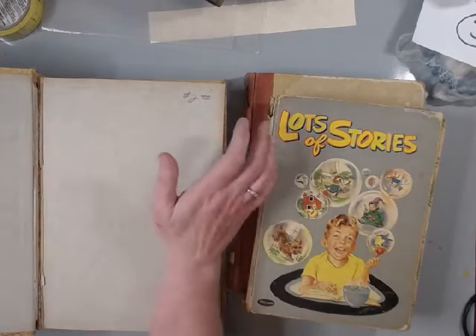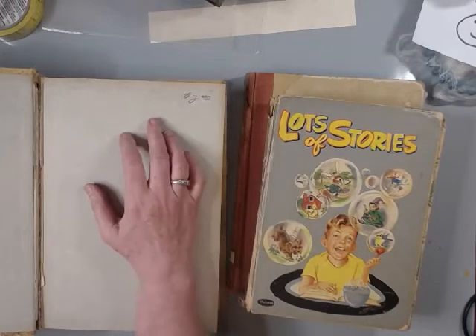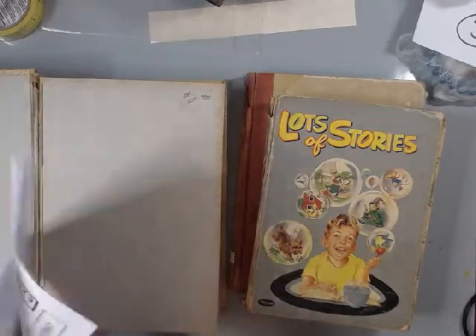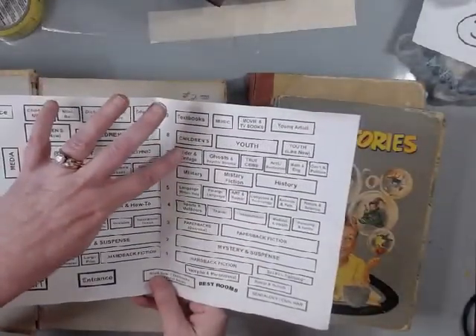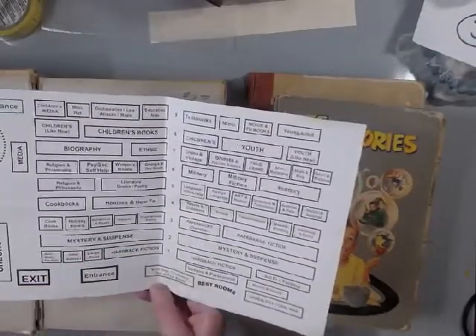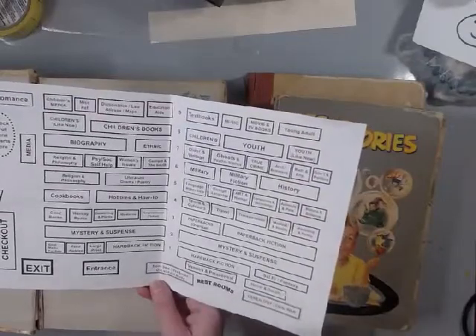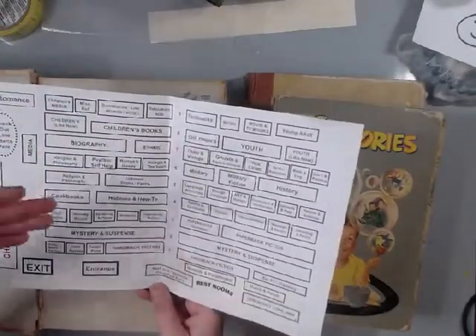My house is actually between the Perry Fairgrounds and where I work, so I waited till Saturday. The place was huge. What they did - and this is what I wanted to show everyone - was they had all of the books by category. So like, for instance, textbooks, children's books, older and vintage. And even the older and vintage section had a special area up front with some vintage books and stuff in bookcases.